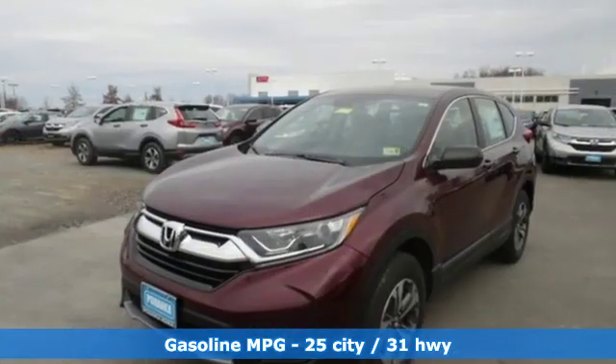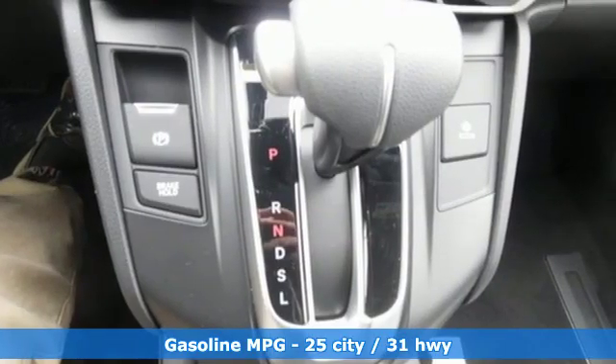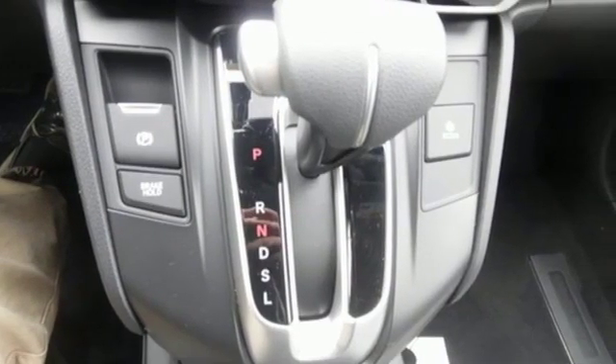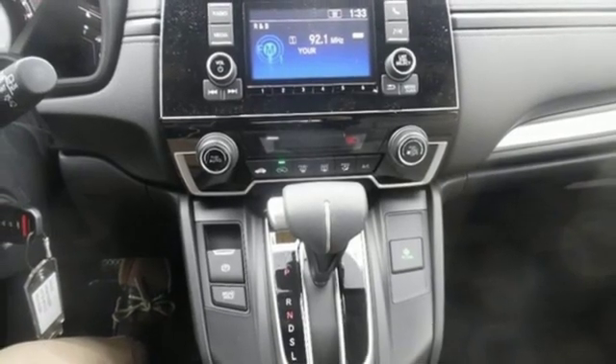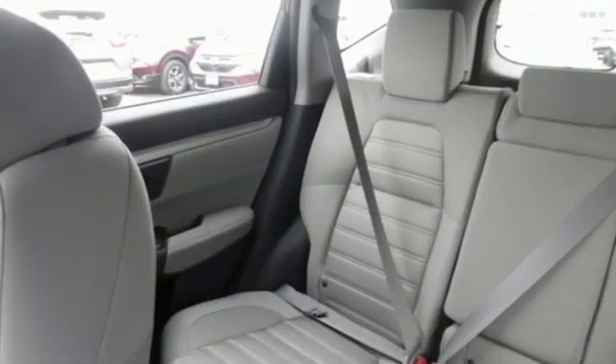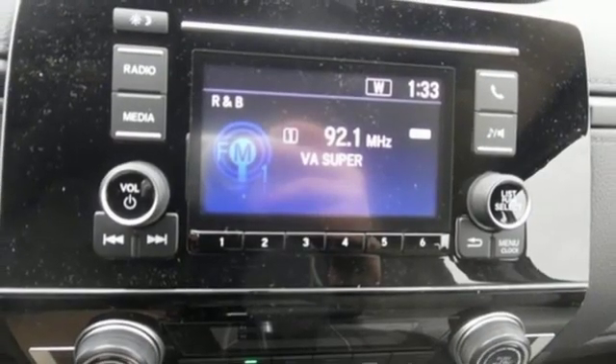Streaming audio, wireless phone connectivity, manual tilting steering column, power windows, manual telescoping steering column, continuously variable automatic transmission, active grille shutters, gas pressurized shocks, and an inline four-cylinder engine. It's a Honda,